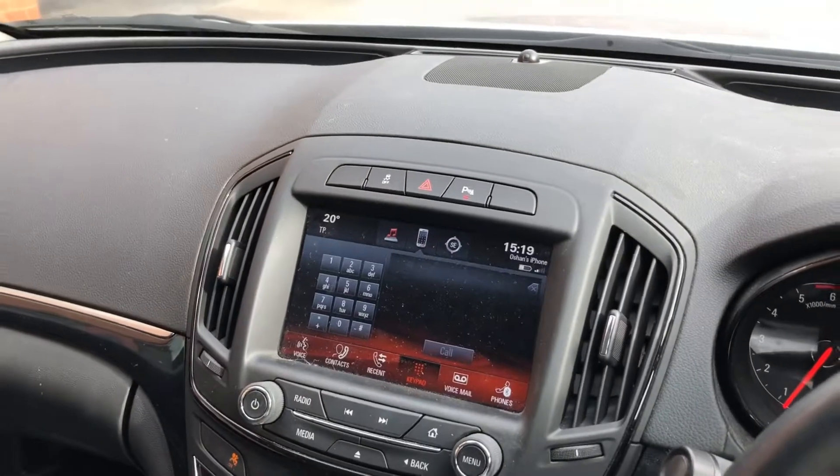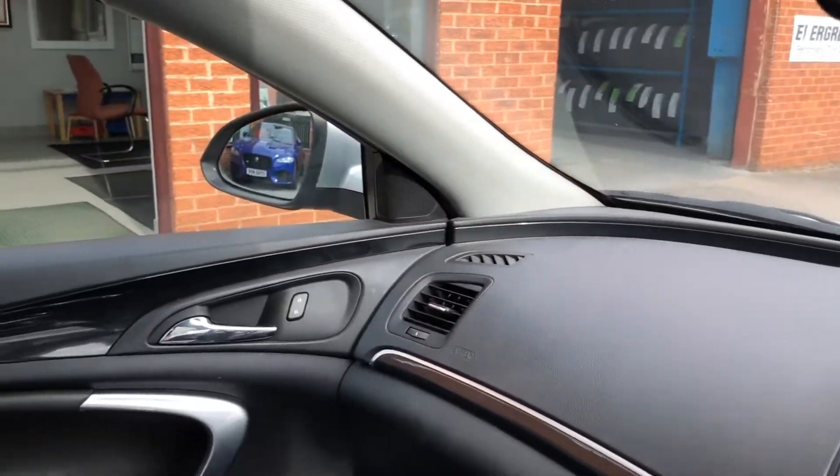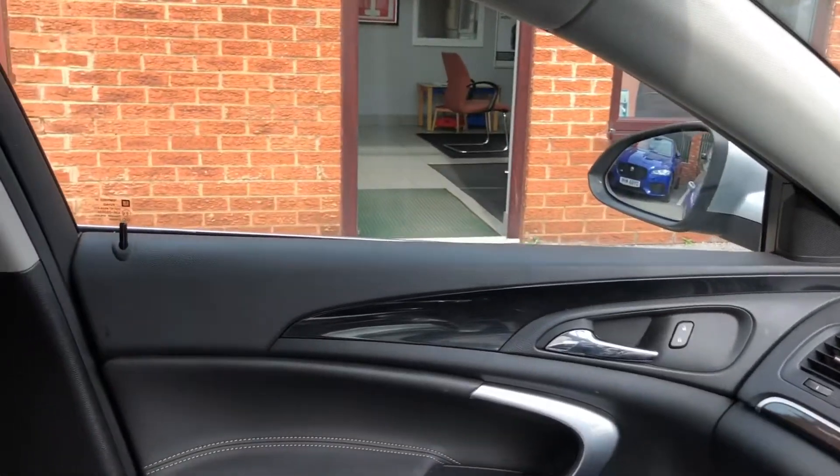This car is only £30 road tax per year. And we do offer finance, part exchange, warranty, and a 12-month MOT with all of our cars.